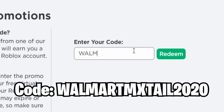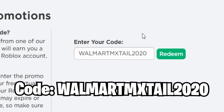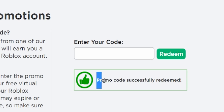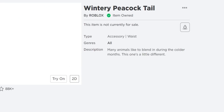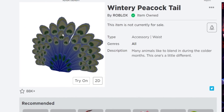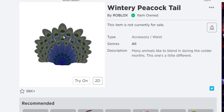Next is WALMART MX STYLE 2020. If you redeem this one you get a Thanksgiving item — not sure why Roblox didn't expire this one when they expired all the other new promo codes. Look at that, it is working. You get the Win 3 Peacock Towel — I've mentioned before that I've never seen anyone wearing this item in game.